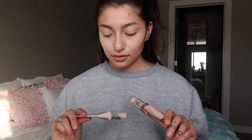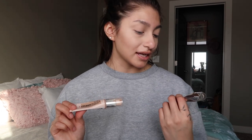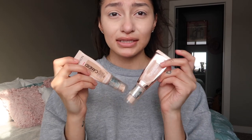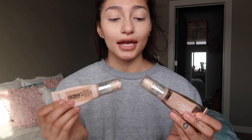For my foundation, when I'm doing a full face of makeup I mix the Revlon Candid Glow and just the Revlon Candid — this one and this one. I mix these two because it matches my skin tone a lot better and it makes it look shiny but matted at the same time — just a little dewy. Keep in mind I have no idea what I'm saying.